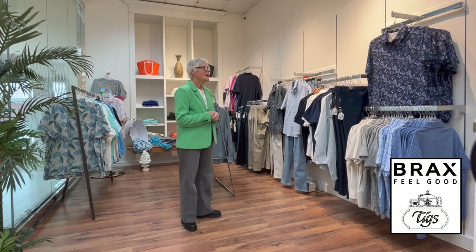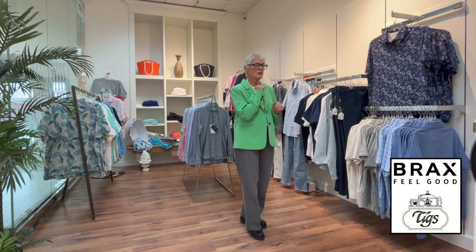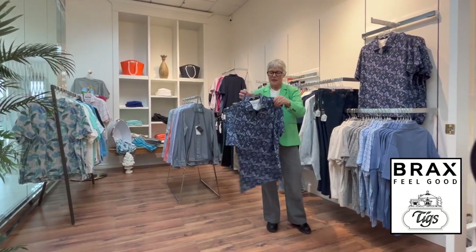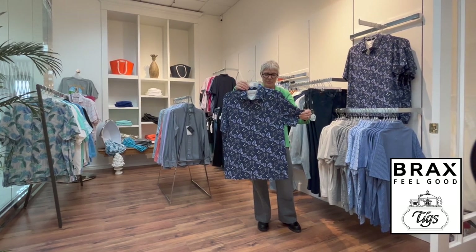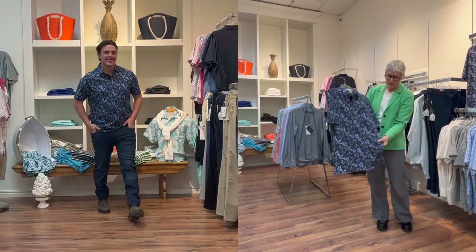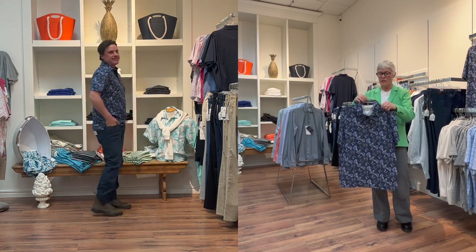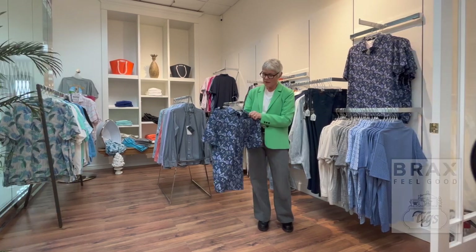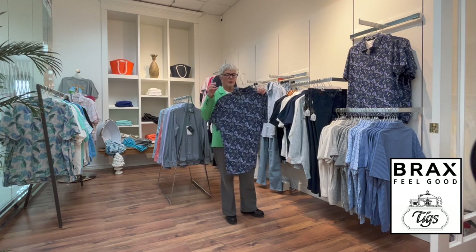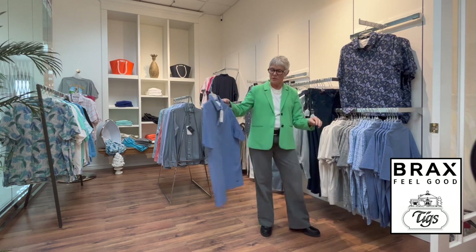Let's start off with Brax. We'll go over here to these shirts — these are all easy care fabrics and styles, and the style is called a modern fit. The fabrics are all very stretchy and they are cotton, so they're easy to care for and beautifully made. Brax has lots of detail and lots of prints — this is a mini floral print in the navy.